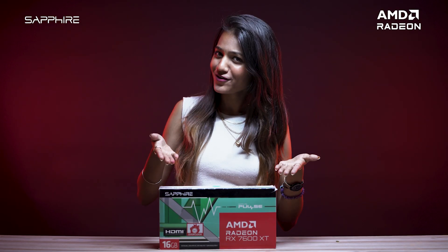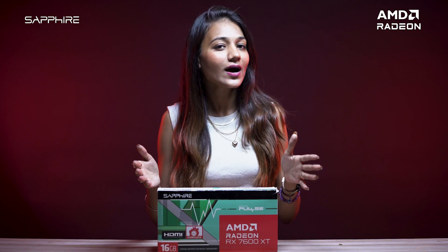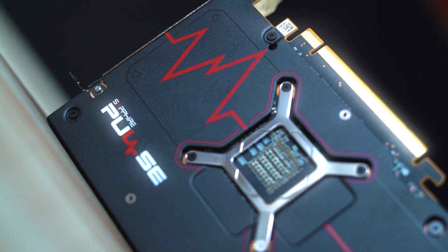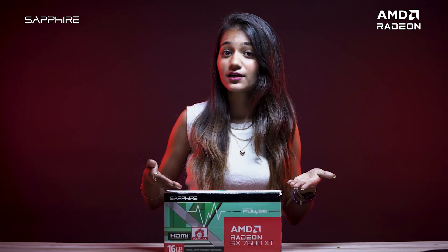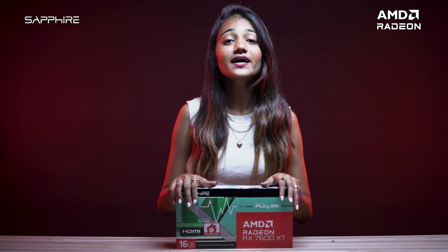So there you have it — the Sapphire Pulse AMD Radeon RX 7600 XT. With its unrivaled performance, advanced features, and rock-solid reliability, this card is a true powerhouse ready to take your gaming experience to the next level. Upgrade your rig today and unleash the full potential of your gaming setup. The future of gaming is here, powered by AMD — don't settle for anything less than the best. Upgrade to the RX 7600 XT and experience gaming like never before.